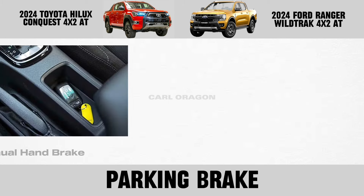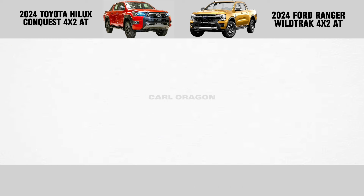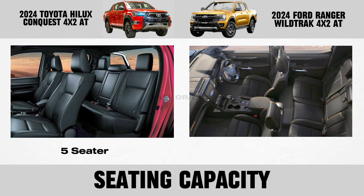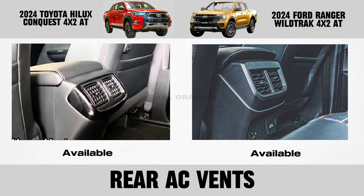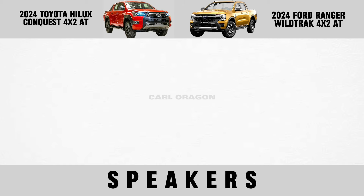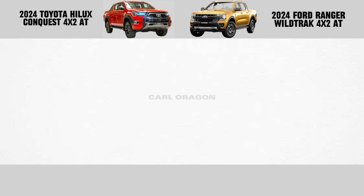Parking brake, driver and passenger seat, seating capacity, rear AC vents, rear view mirror, speakers, and cup holder.